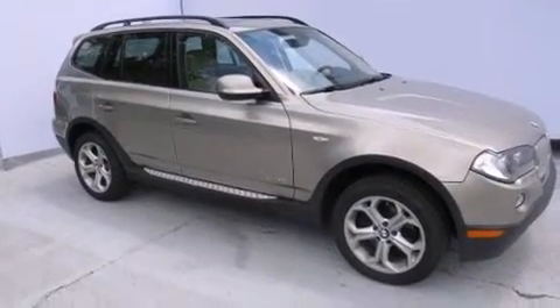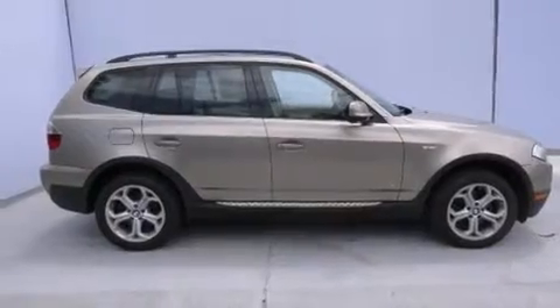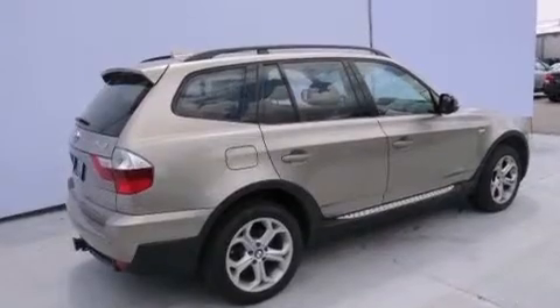Its top features and packages include the premium package, a cold weather package, the sport activity package, a navigation system, BMW Assist, and a heated steering wheel.